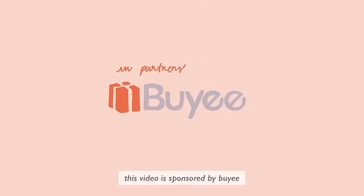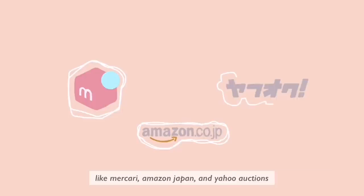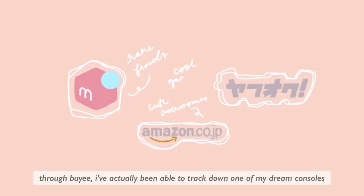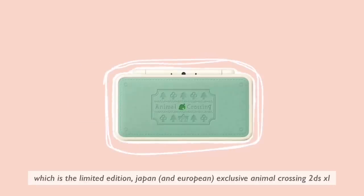This video is sponsored by Byee. Byee is a proxy service that enables you to purchase from Japan-based websites like Mercari, Amazon Japan, and Yahoo Auctions without any hassle whatsoever. Through Byee I've actually been able to track down one of my dream consoles — the limited edition Japan-exclusive Animal Crossing 2DS XL — which I can't wait to show in a future video.